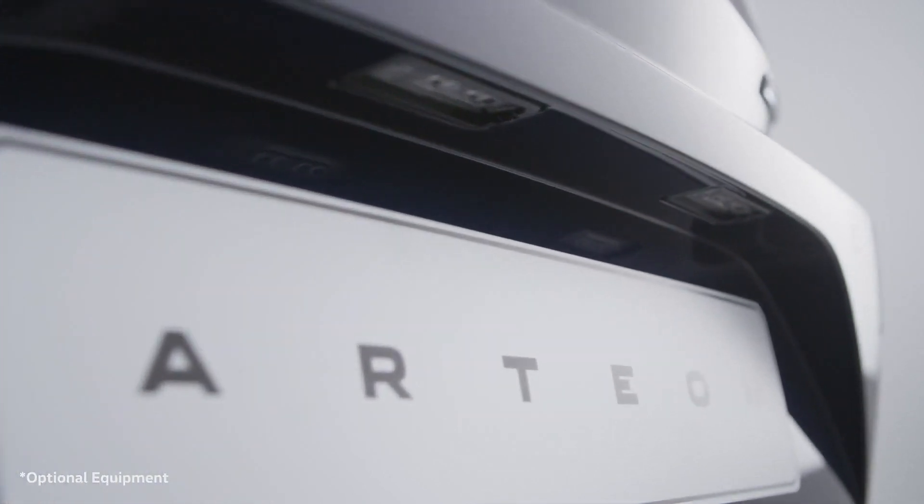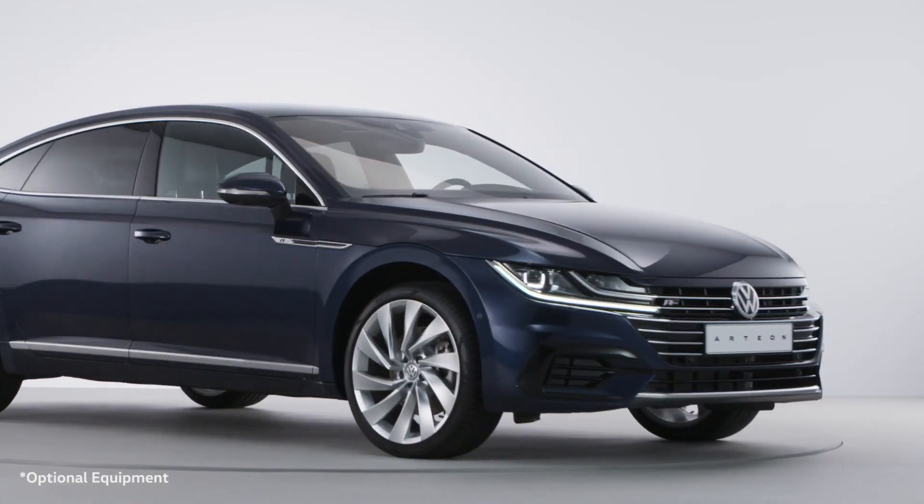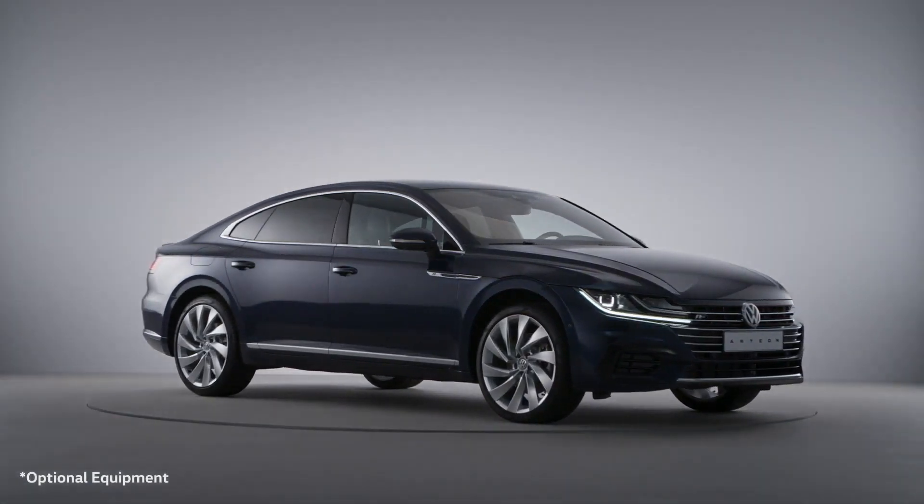At the same time, the Arteon has a characteristic modesty that you can expect from a Volkswagen, and the car will look as at home on a business trip as it will at a party.